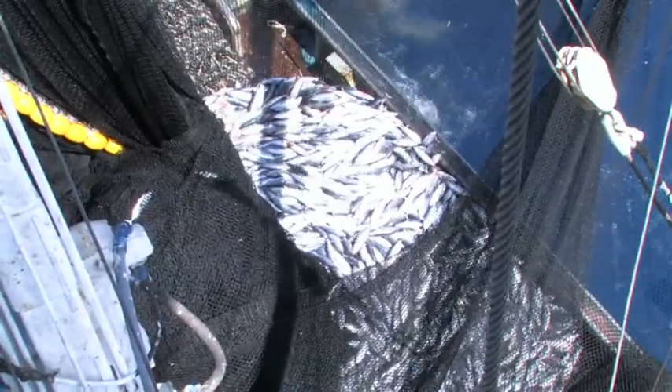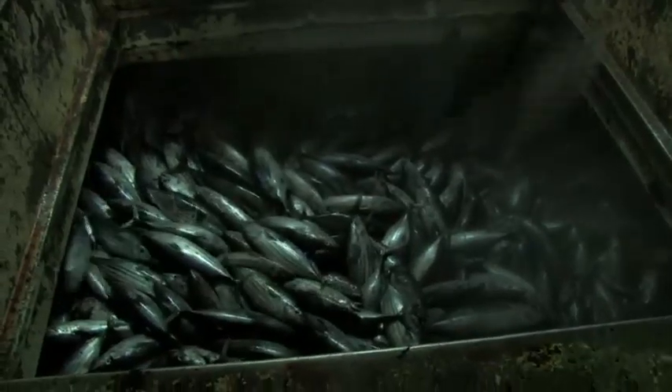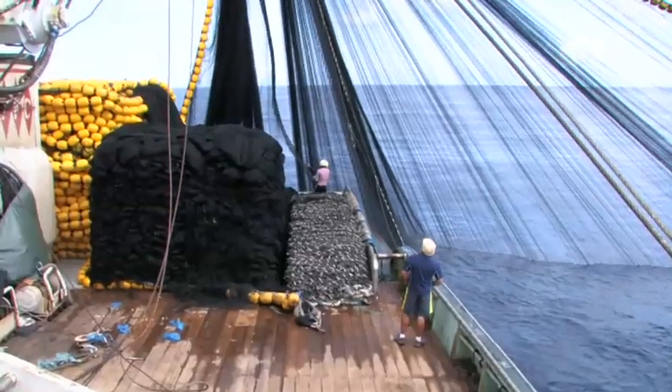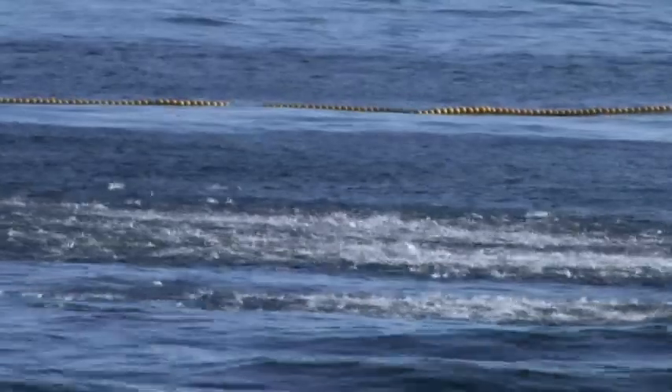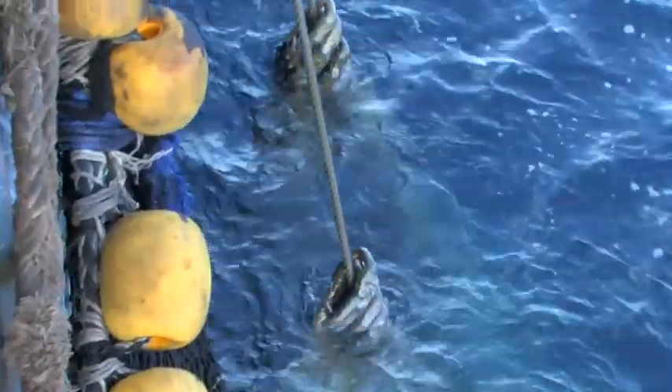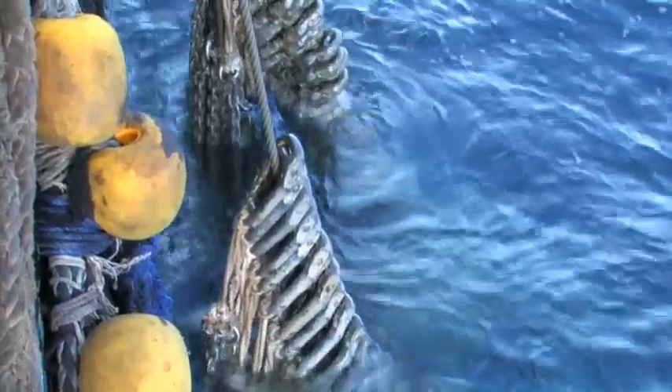These are held in refrigerated wells that freeze the fish to keep for long voyages. Large nets that can be up to 2,000 meters long and 250 meters deep are used to encircle the school of tuna. The bottom of the net is closed by hauling in a wire cable to prevent the fish from escaping.